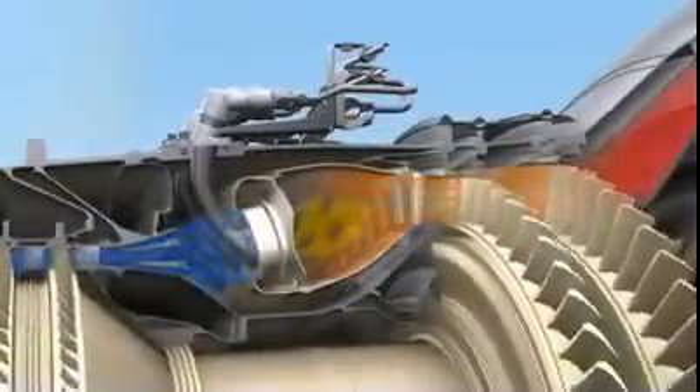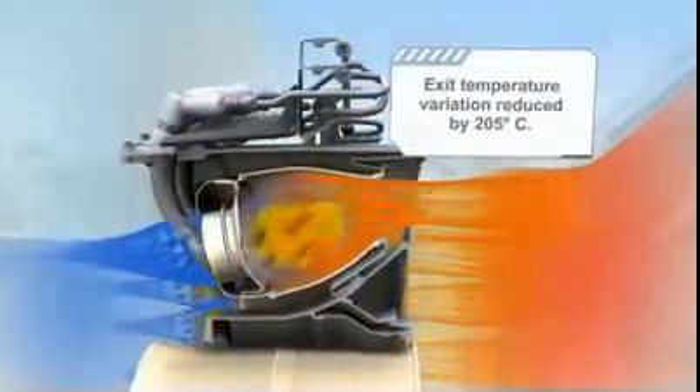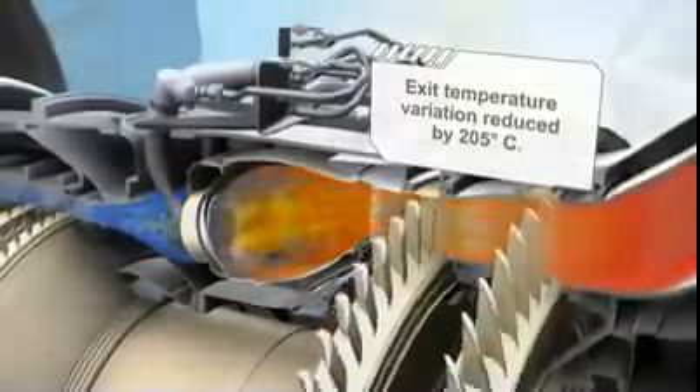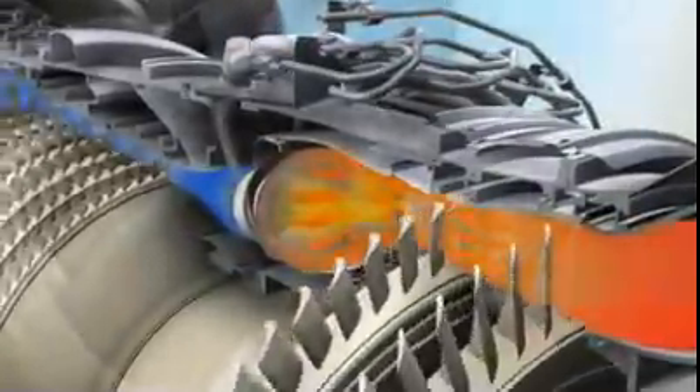If most combustors operated at the record pressures inside the GE NX, the flame temperatures would be unacceptably high and wouldn't keep NOx production in check. Not so with the GE NX, where we will feature an advanced TAPS combustor in development since the year 2000. This combustor keeps temperatures low by utilizing lean burn combustion and a more uniform gas stream temperature profile, reducing the severity impact downstream.